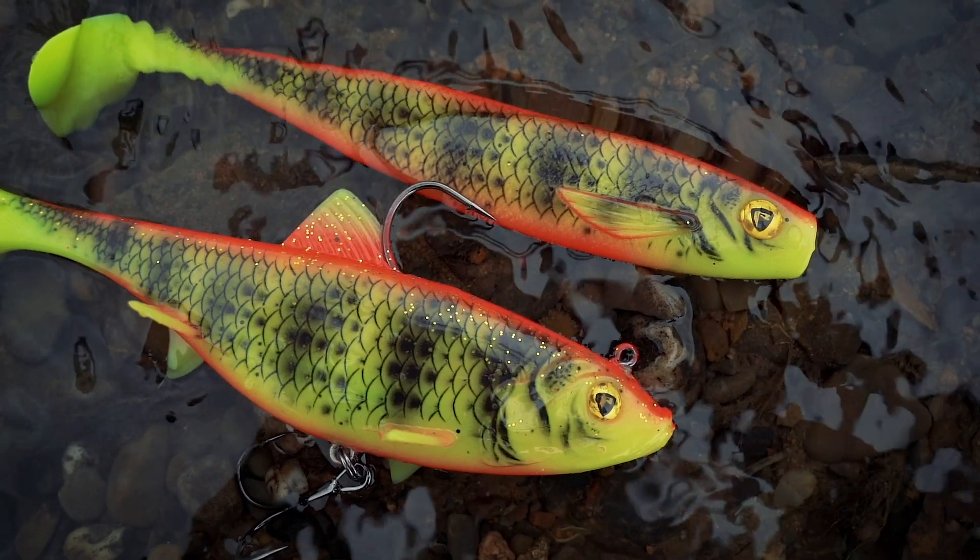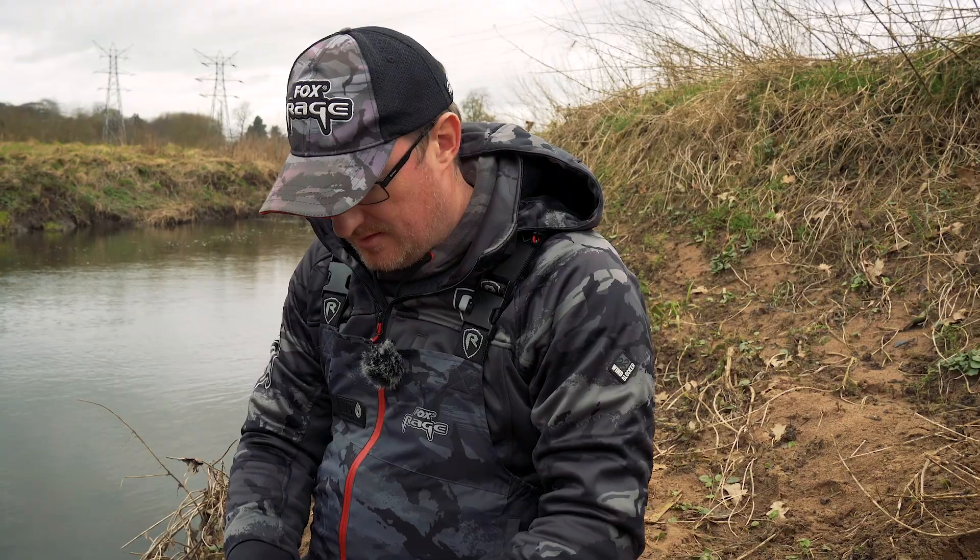We've just had our first launch of 2021, and amongst the brilliant products we've brought out to start the year, there are three colors of lure that pike anglers are getting very excited about. They are available in two of our best pike catching lures: the Replicant Wobble and the Pro Shad. I'll talk you through the three colors that have just come out and how brilliant they are.